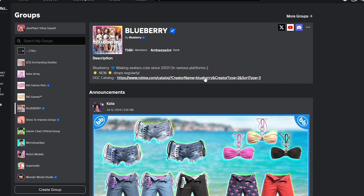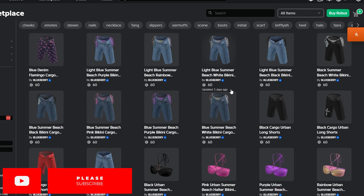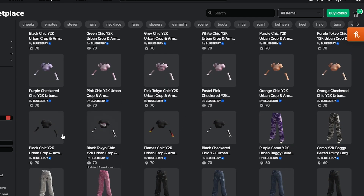Let's head over to the store page. You do that by clicking the link in their group and it takes you directly to Blueberry's catalog — and oh my gosh, there's even more than what was shown in the image. I also missed out on some of these the other week.